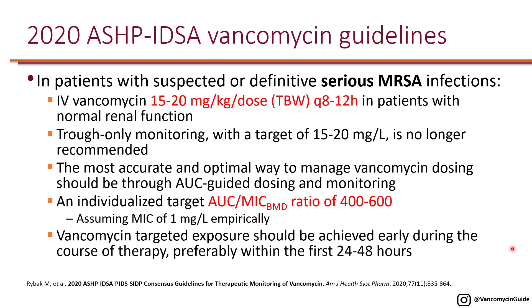The 2020 ASHP/IDSA vancomycin guideline makes the same recommendation of 15 to 20 mg/kg per dose using total body weight every 8 to 12 hours in patients with normal renal function. However, they state that trough-only monitoring targeting 15 to 20 is no longer recommended. Instead, the most accurate and optimal approach is AUC-guided dosing, specifically targeting an individualized AUC-to-MIC ratio of 400 to 600. Empirically, an MIC of 1 is assumed, since more than 90% of MICs in the United States are 1 or less.